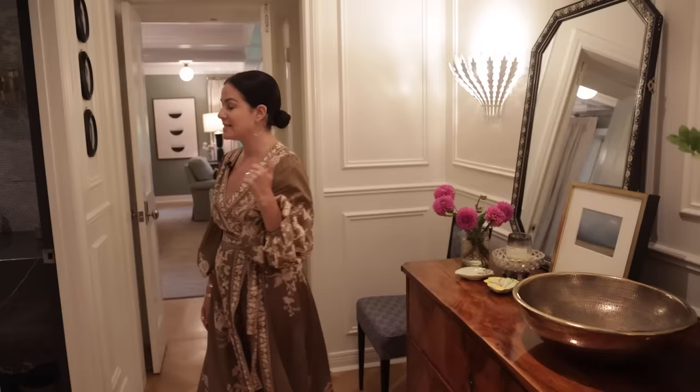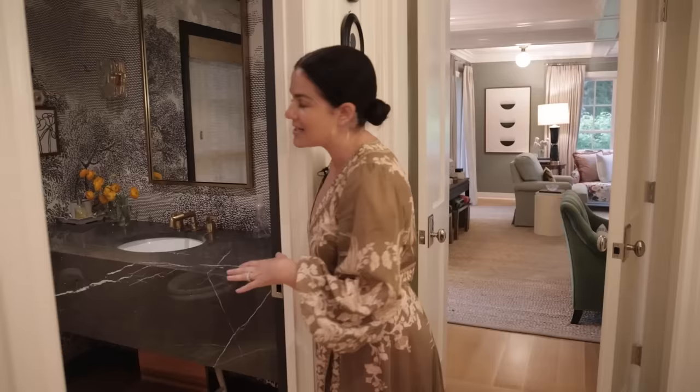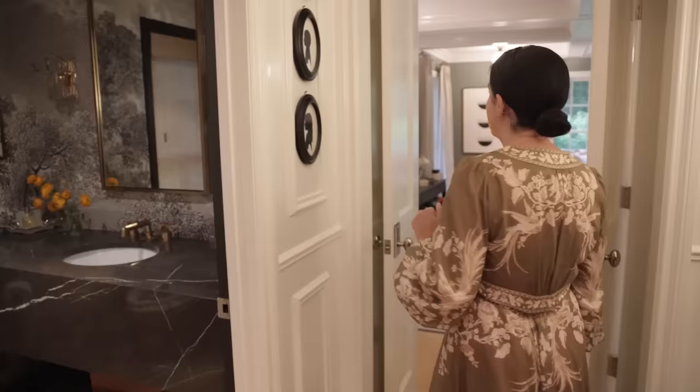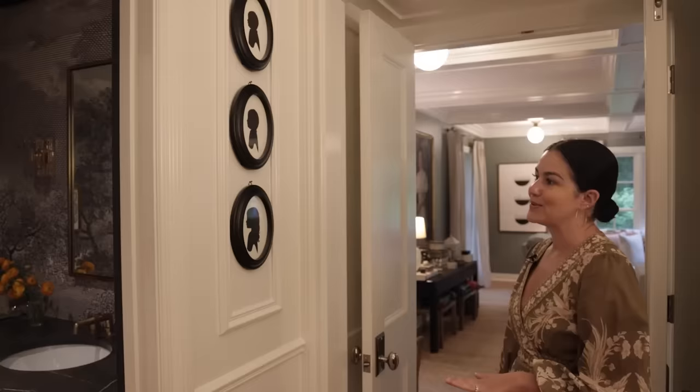This is our powder room, also used by my kids. We've got a step stool tucked underneath the sink, Italian Murano sconces I got from First Dibs, and a collection of meaningful art. Coming through here — when I was a child, my grandmother made silhouettes of me and my sisters and cousins. I really wanted to do that for my kids as an heirloom, so I had these done for each of them recently. It holds a very special spot for me.